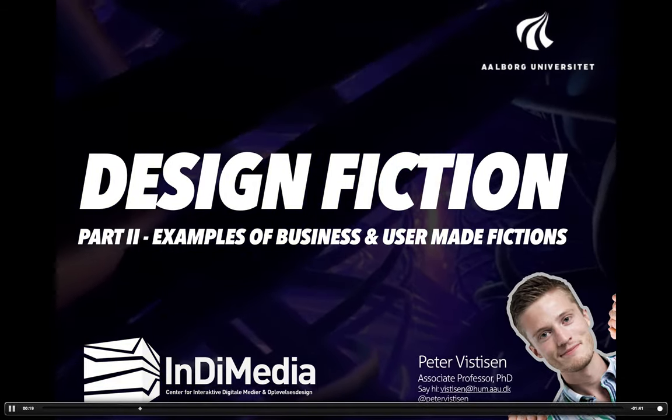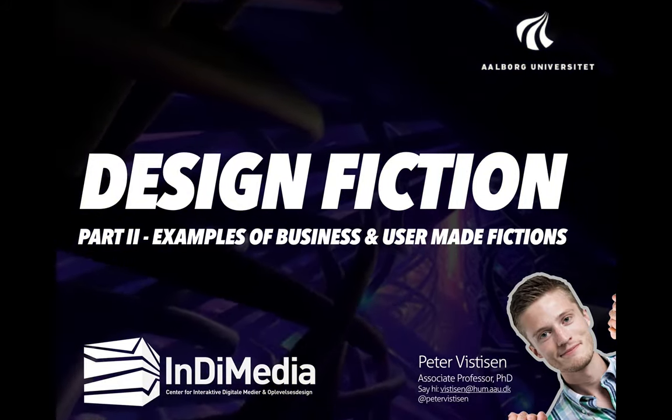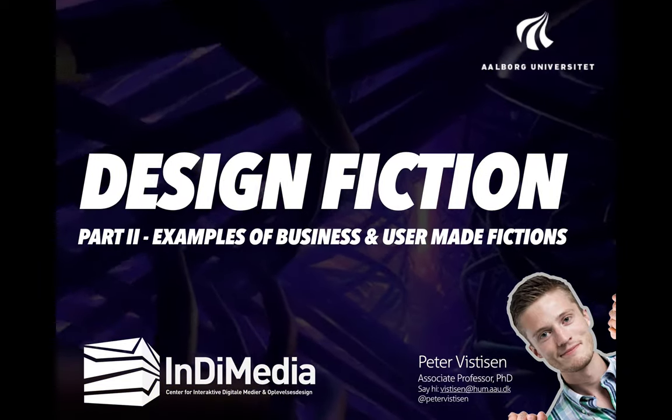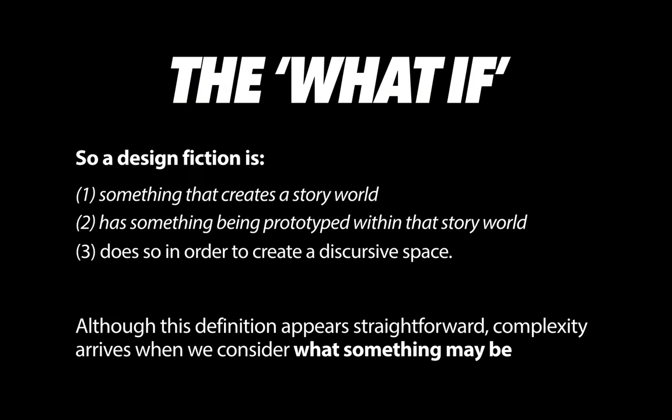We've been discussing cases and seeing many different ways design fiction has been used in industry, as well as in more recent, more user-driven cases, which is more akin to what you could expect to do in a workshop like this.